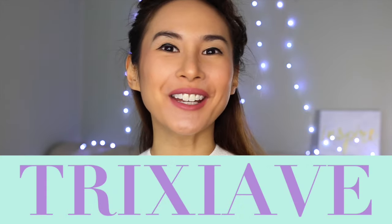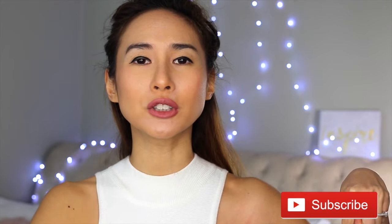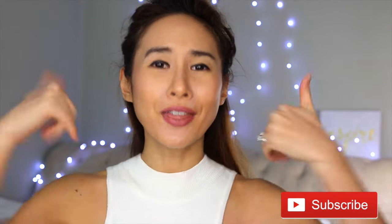Hi guys, welcome to my channel! In today's video I'm gonna do my February favorites — I am so excited to show you guys what I've been really digging for the past month. But first, please subscribe to my channel if you're digging me so far. There's gonna be tons of new videos coming soon, so please join the family!